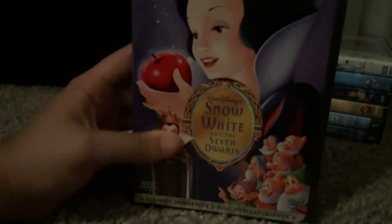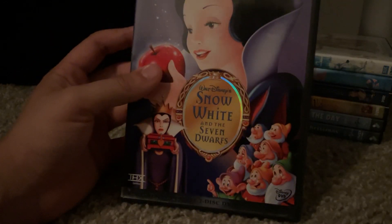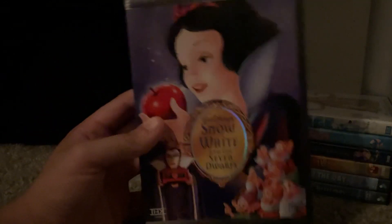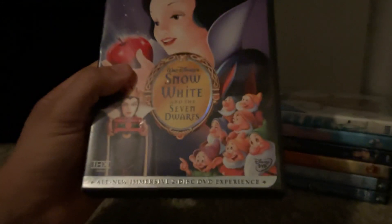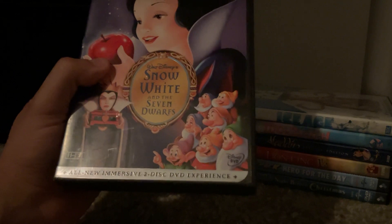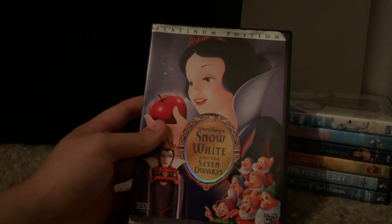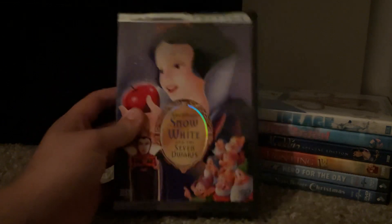The first up we got is Snow White and the Seven Dwarfs, Platinum Edition from 2001. An all-new immersive 2-disc DVD experience. This is the first Disney Platinum Edition DVD to be released, and also the first DVD to feature the Disney DVD logo from 2001. The queue number is 22254.